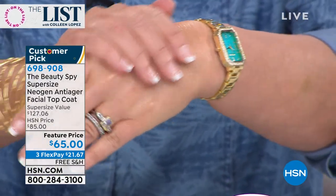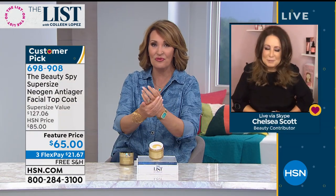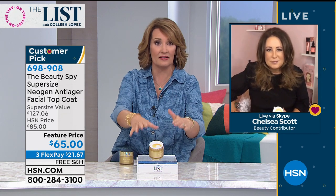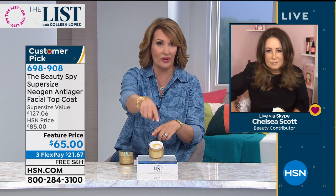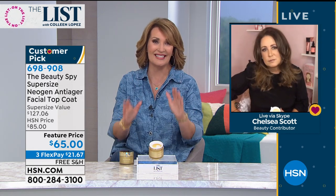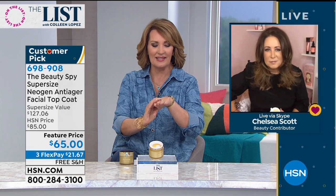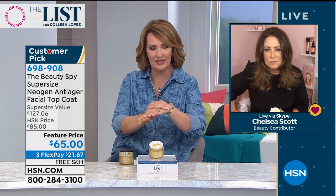I'm such a fan, Chelsea. It's one of those you never know until you try. I just stocked up on this because I know we don't normally offer this deal - this is such a special offer. We have the final, final quantities for the list tonight. This is one of my favorite products to talk about with you because it really does such a beautiful job on the skin.